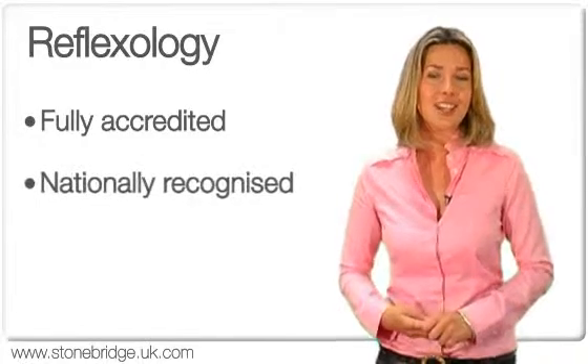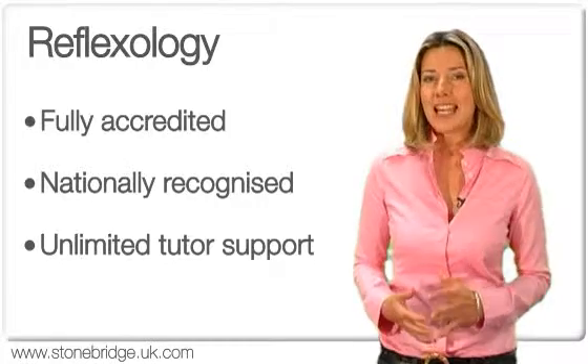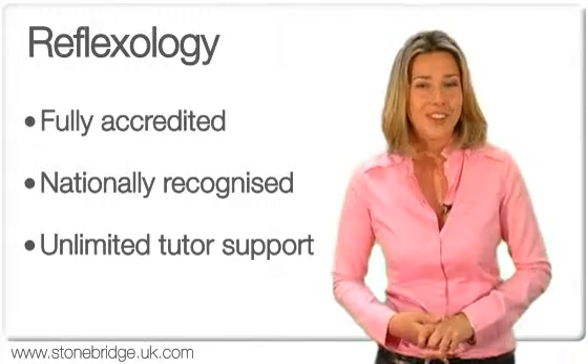The course is fully accredited and carries a nationally recognised level 4 award. It comes with unlimited tutor support and is the perfect start towards launching your career as a fully qualified reflexologist.